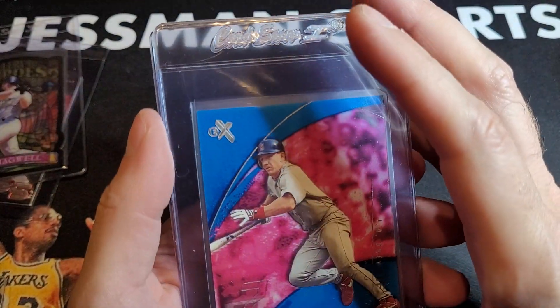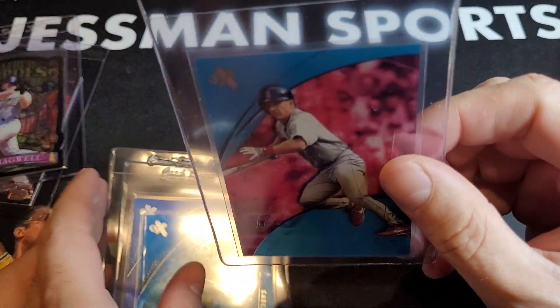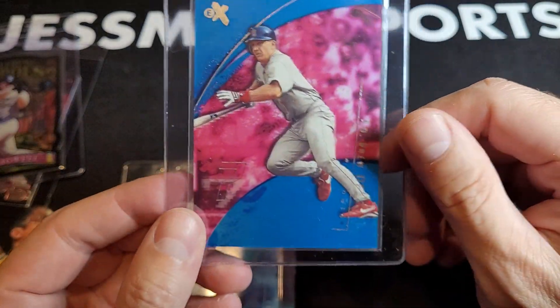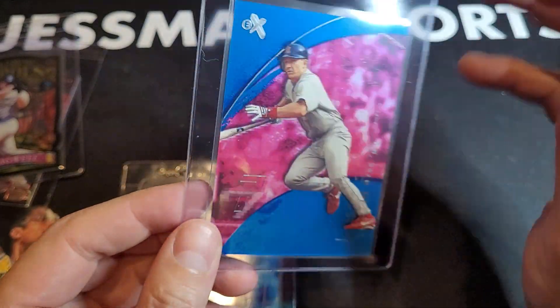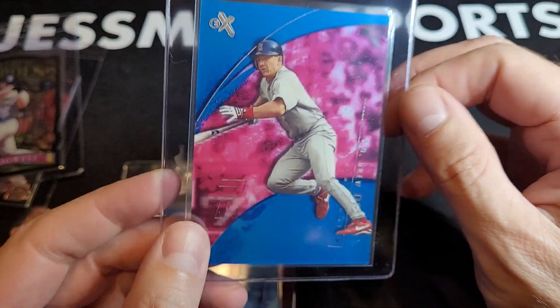Central Credentials — I believe that's the set. It's hard to see, but you hold these up to the light and it's acetate, so you can see through it. This is the JD Drew.